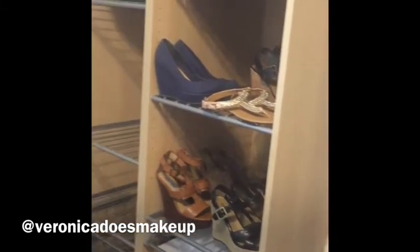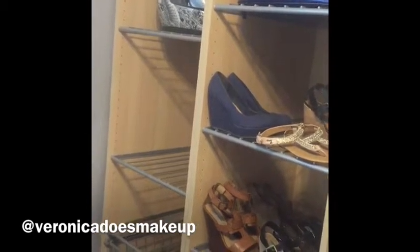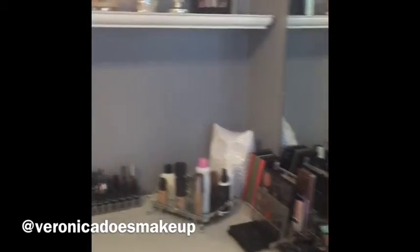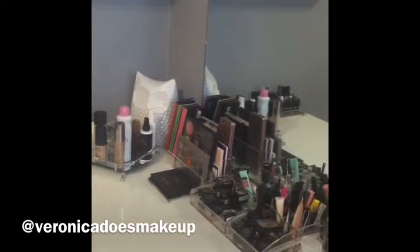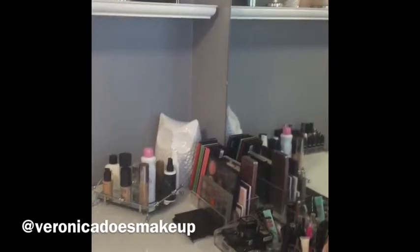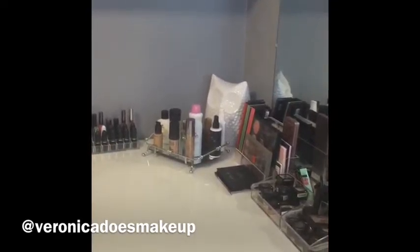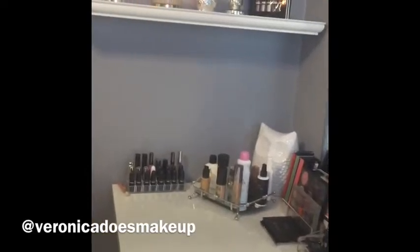It's a bit of a mess down there — papers and all that stuff — so I gotta organize that. But for the most part I'm happy with it. Just a few minor things left to do, like those backdrop poles that I need to put in the garage. So there you have it — that's my vanity makeup room. I've waited so long to get this done. I'll be filming another video probably next week, so I hope you guys like it and I will see you then.